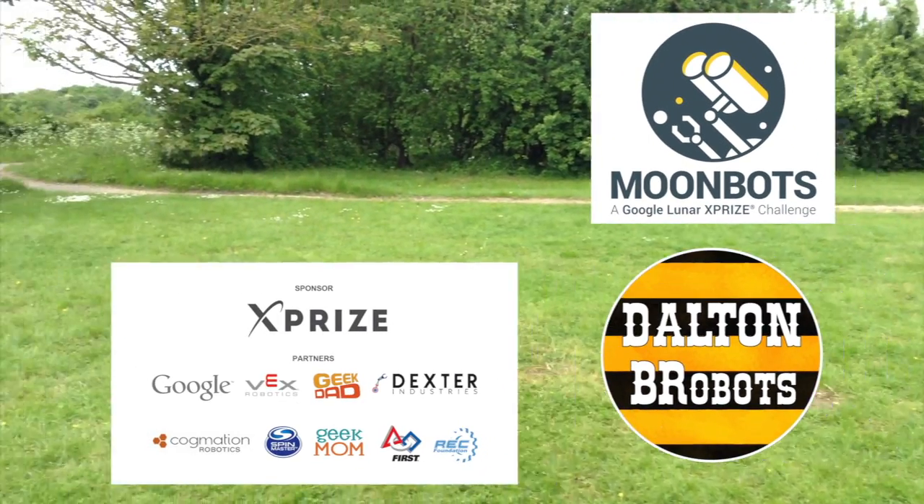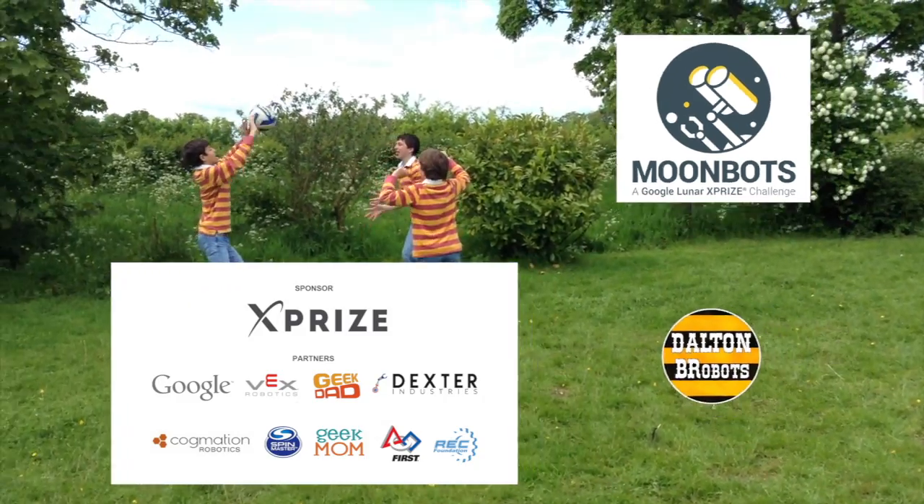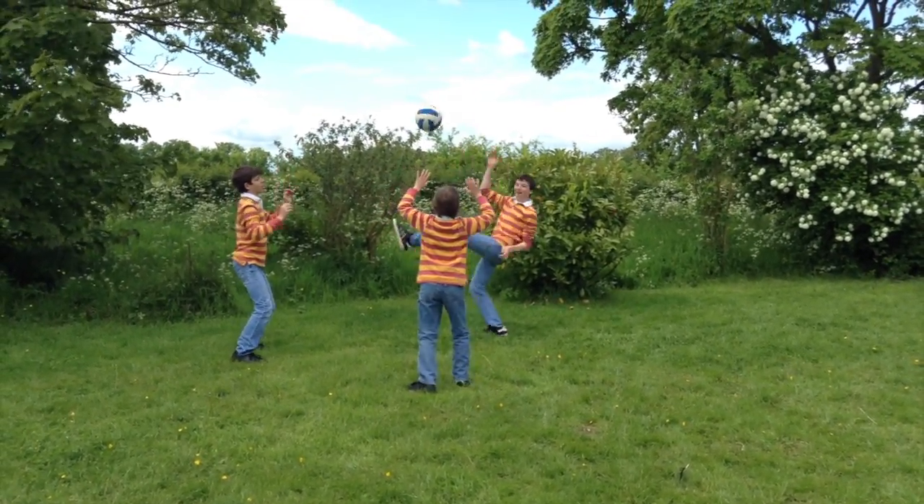Delta and Robots presents Moonbots 2015, a Google Lunar X-Prize competition.